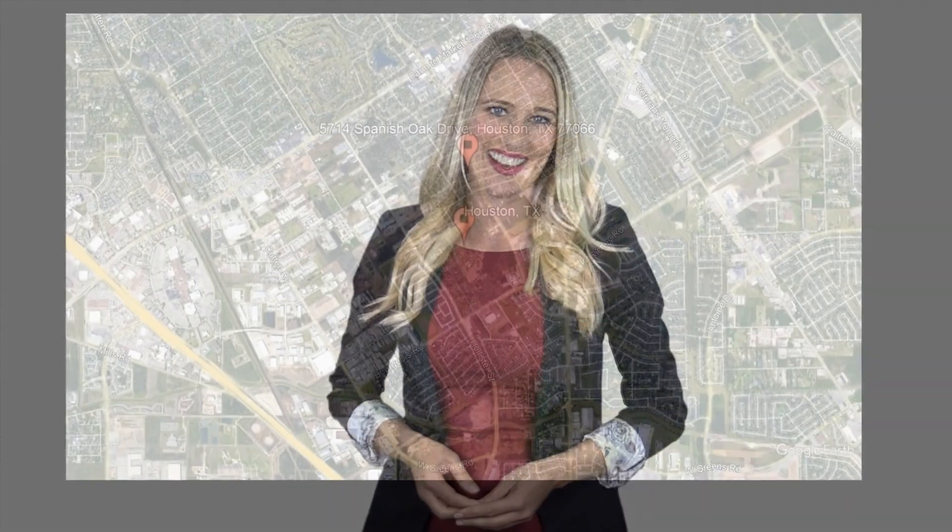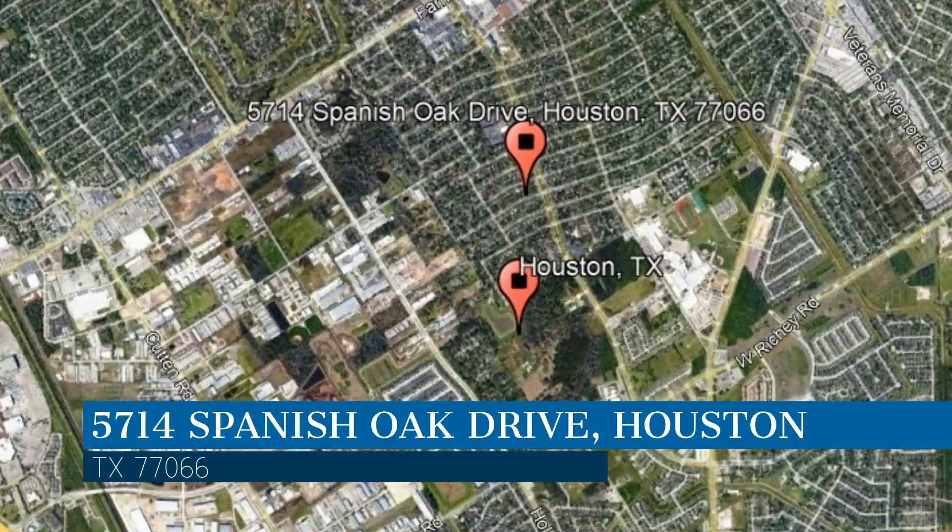Here are photos of an available rental property. Make it yours today. This property is located at the address on your screen.